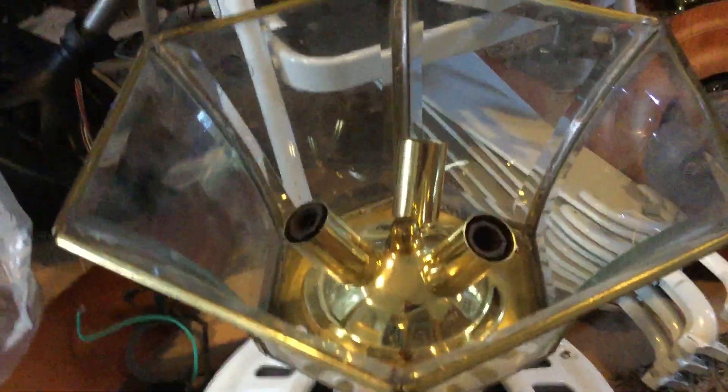Originally these lights are supposed to have candelabra balls — it shows three of them. I don't know if they work, but hopefully they do.